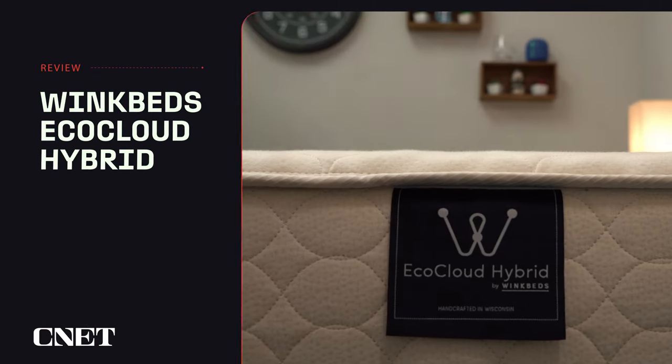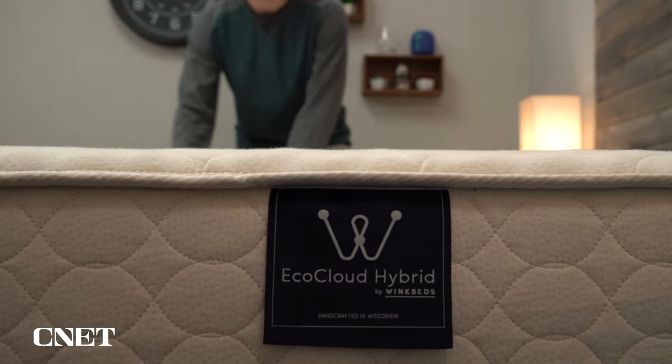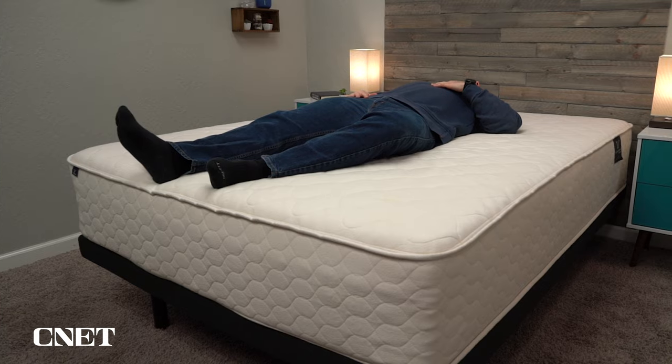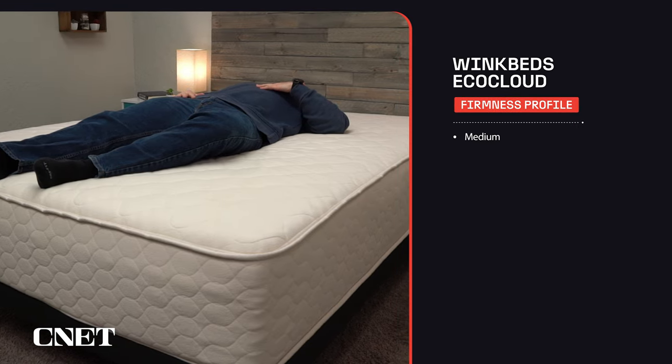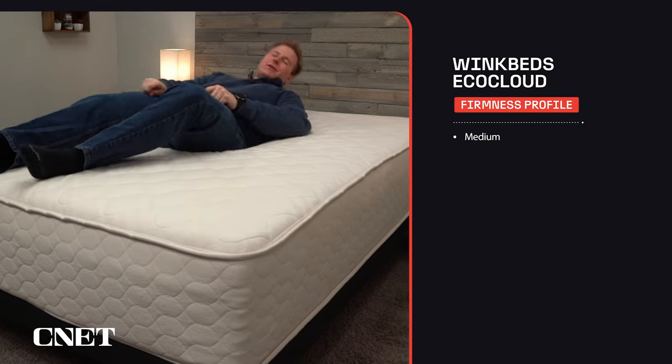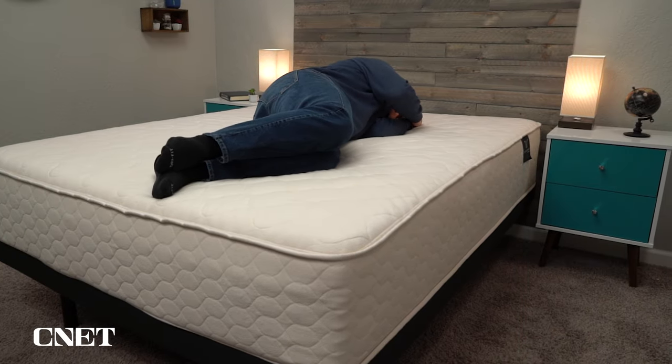Or you can check out the next bed on our list, which is the WinkBed EcoCloud. We chose the WinkBed EcoCloud as the best hypoallergenic mattress for side sleepers thanks to its firmness profile. This bed lands around a medium, making it one of the softer latex beds available, and it's great for combination and side sleepers. As I mentioned earlier, latex beds are typically more firm, but the EcoCloud is one of the softest latex beds we've tested.